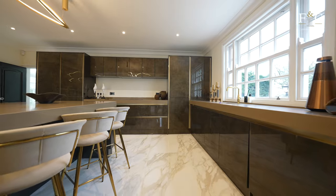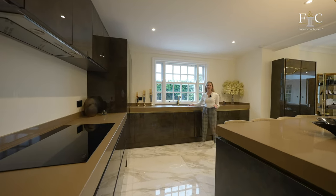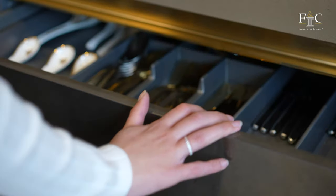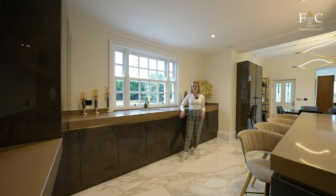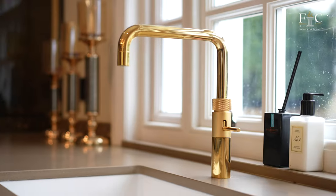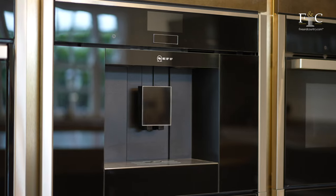In the kitchen we've got these brown polished units, which I actually haven't seen before. Generally you have a black, white or grey kitchen, but this is not a normal kitchen — it's a designer kitchen. I love that the brown really complements all of the gold accents in here. There are also built-in Neff appliances, including a coffee machine.